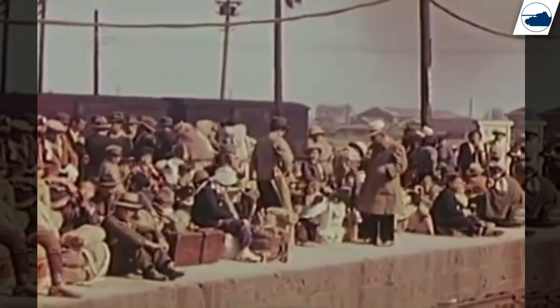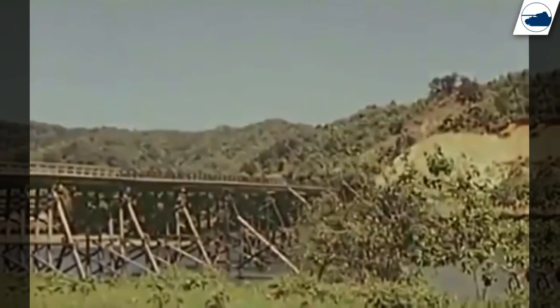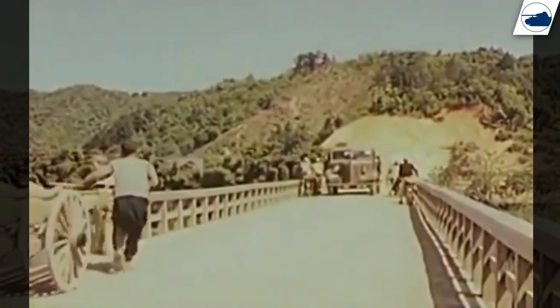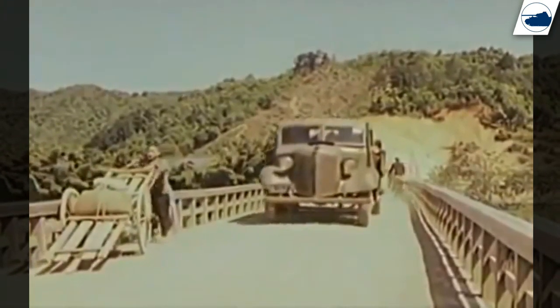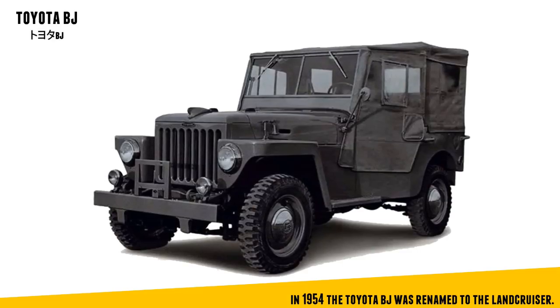After World War II, Japan was stripped of all military power. When the Korean War broke out, the US government felt the need that Japan should have a mass-produced vehicle that would match the Willys specifications. This vehicle could be used by the civilian population and by the Japanese army if a communist invasion would ever reach the mainland. This brought forward the BJ series of vehicles.